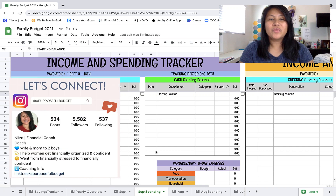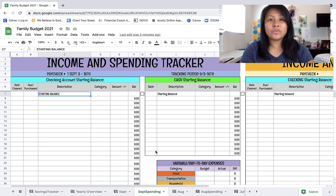Hey everyone and welcome back to my channel. For today's video I'm going to be doing a budget update and checking in on our spending over the weekend.